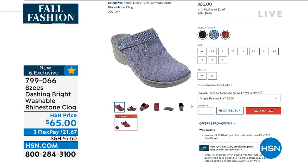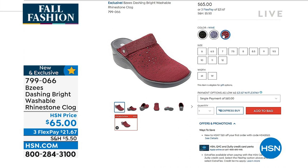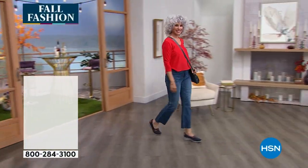It's just a shimmer of rhinestones — not too much, just a little. We have black, navy (a very soft navy), and the wine, which is my favorite. $65 for those — really nice value. You may want to go ahead and start ordering those.